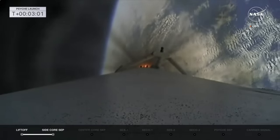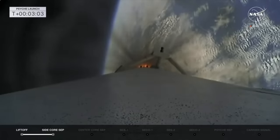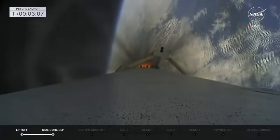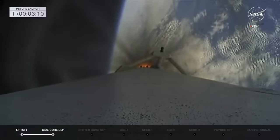Those boosters will have three burns: two reentry burns and one final landing burn before they come back down at LZ-1 and LZ-2, landing zones one and two here at the Cape.